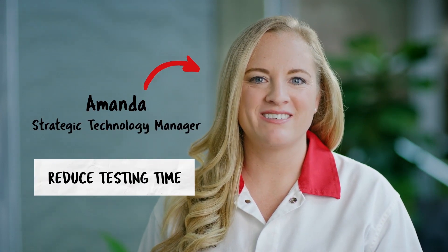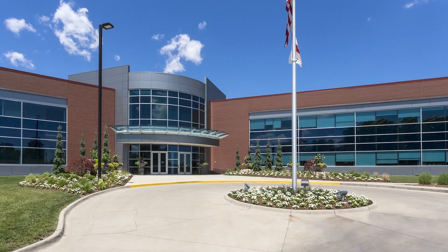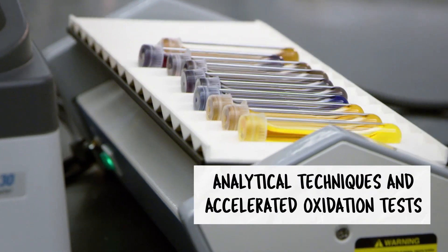Hi, I'm Amanda. I'm here to show you how we reduce your testing time so you can meet your go-to-market goals. We're proud of our problem-solving skills. They help us get to the source of your oxidation or food safety dilemma and develop just the right solution.